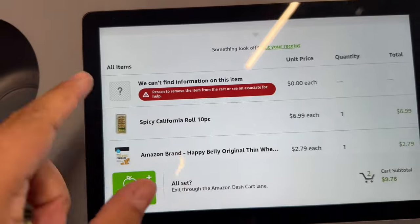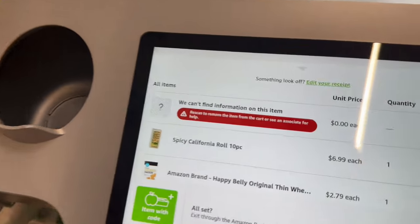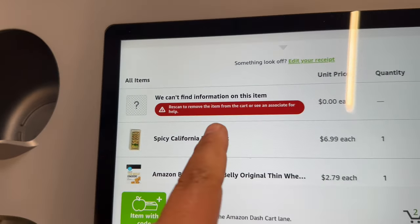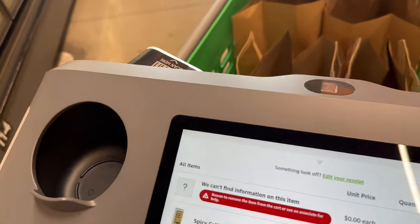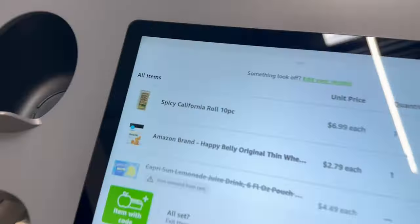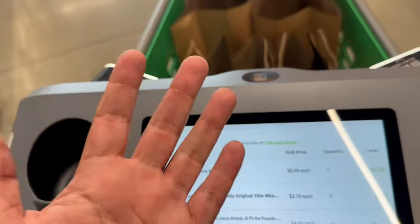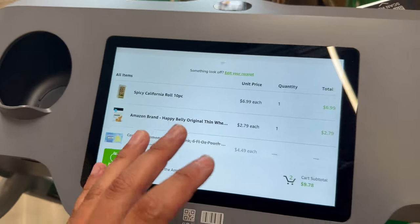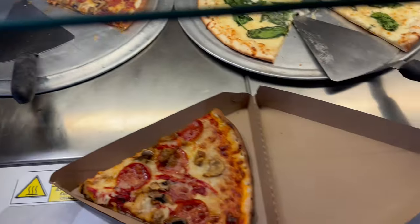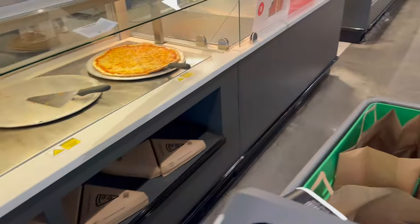I accidentally hit something — some random scan — I have no idea what I hit, but it went away. I think it scanned my hand. So I ended up getting a pizza, a Supreme Pizza, and it's only two bucks a slice — only two bucks a slice! I thought it was three bucks. Two bucks? Are you kidding me, dude? That's really cheap.